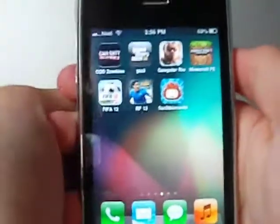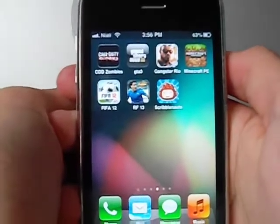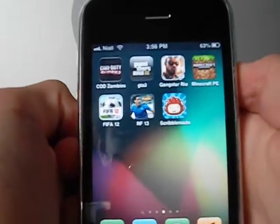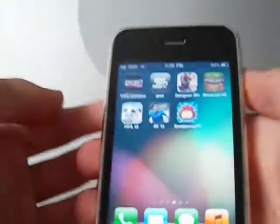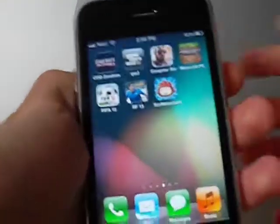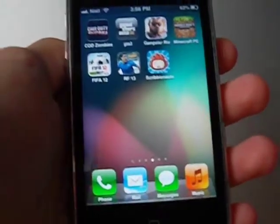This is my third page. I have big games on here: Call of Duty, Grand Theft Auto, Gangster, Minecraft, FIFA, Real Football 2013, and Scrabblenauts. I don't play these that much because they're the kind of games you need to dedicate time to, but they're all awesome games.